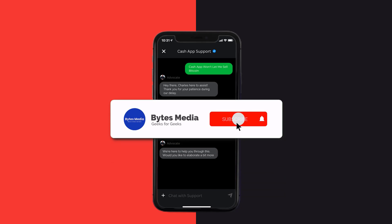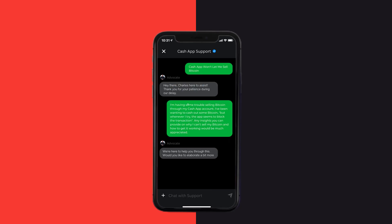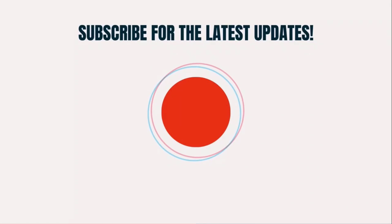Hopefully the Cash App customer representative will help you fix Cash App if it isn't letting you sell Bitcoin. I hope you found this video helpful, and if you did, make sure you give this video a super thanks by clicking on this heart icon to help support the channel. Don't forget to hit that subscribe button — we'll see you in the next one.